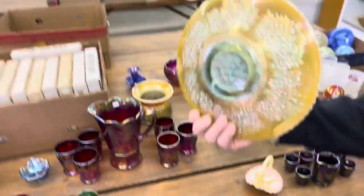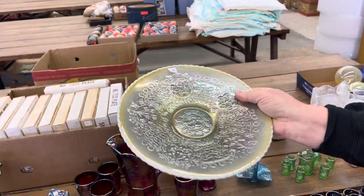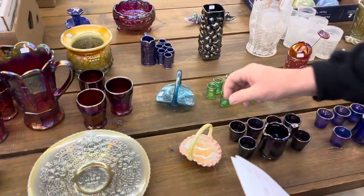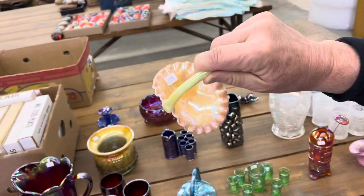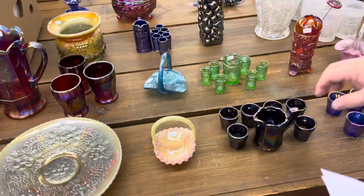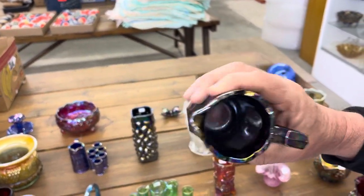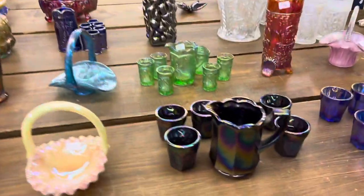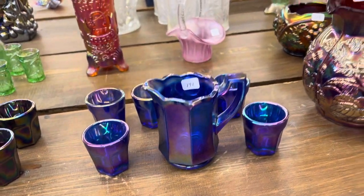Here's a Levi Chop Plate in Aqua Opal and Cherry Chain Pattern. Here's a Kittens Basket in Rosaline — this is the Encore Dorothy Taylor stuff, it's Kittens. Here's the Flute Little Joe seven-piece water set. This one's in purple — the number just fell off of it. You've got six tumblers and the pitcher. Then here's the little blue set, same thing, it's in blue.